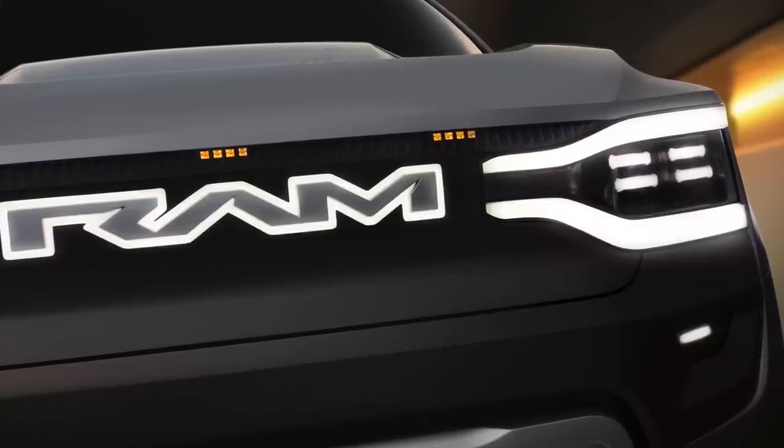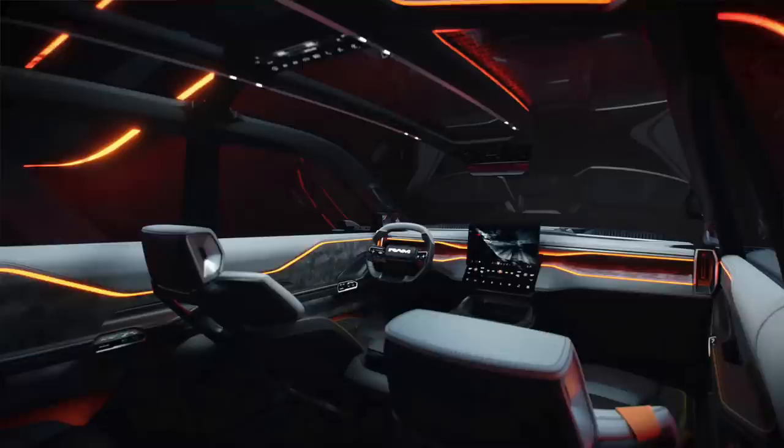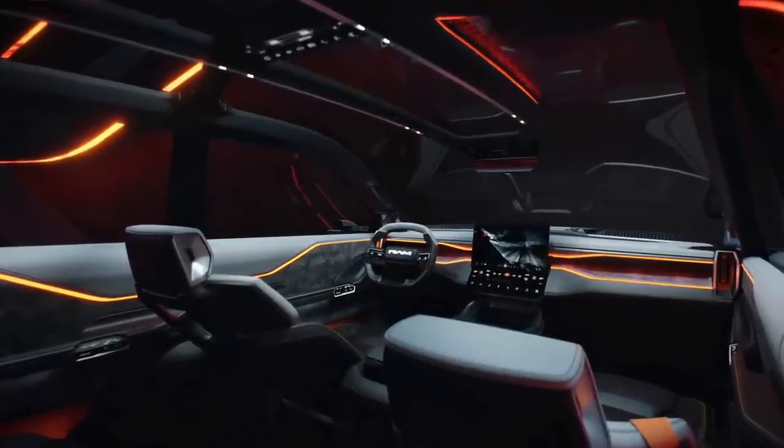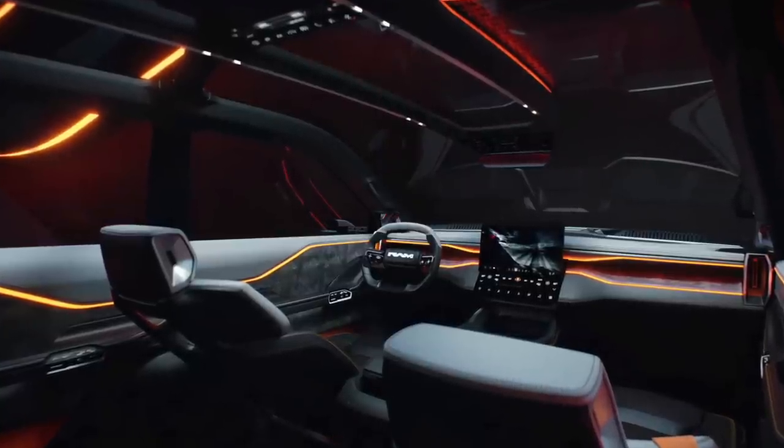This 1500 Revolution concept is truly a concept — just look at the interior and you'll see what I mean. Ram is truly showing us here what they're capable of doing. I'm curious to see what from this concept actually makes it to production. So now let's dive into the details and I'll tell you what they have released to us.